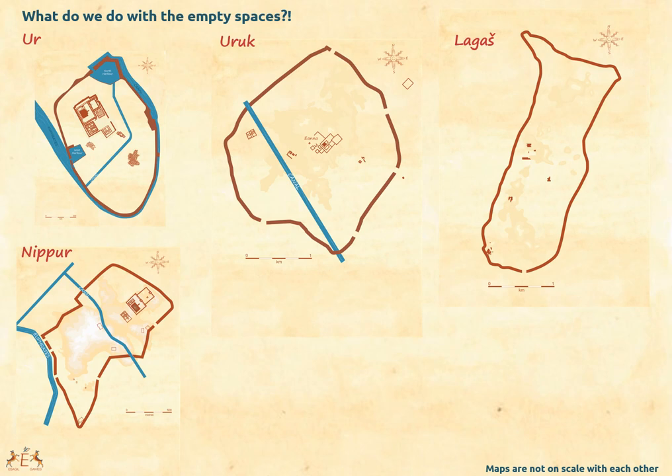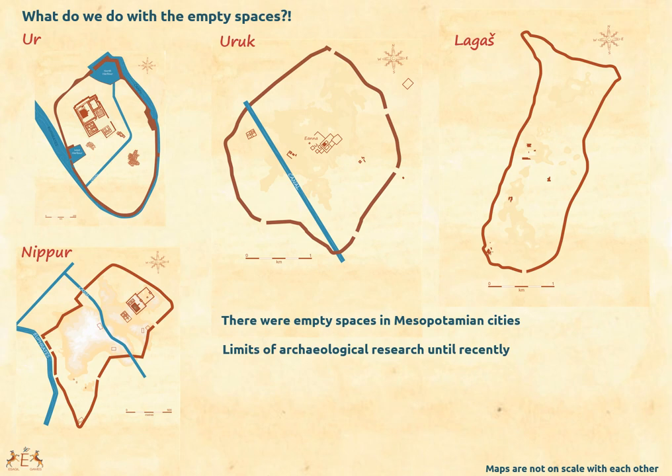As you can see, empty spaces occupy huge surfaces in those cities. Obviously we do not know well the organization as a whole. First, there probably were intentional empty spaces in Mesopotamian cities, like huge squares for assembly and meetings. These empty spaces especially underline the limits of archaeological research until recently — how would it be humanly possible to excavate such huge sites completely? What can we hope to find in those empty spaces? For instance, structures made of perishable materials which don't last, like orchards or markets. Markets are not like our supermarkets — shops can be small tents dismantled at the end of the day.